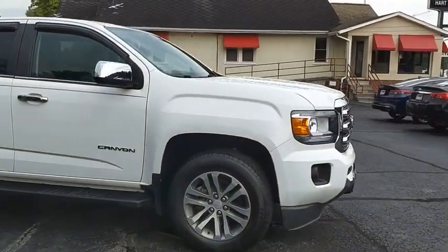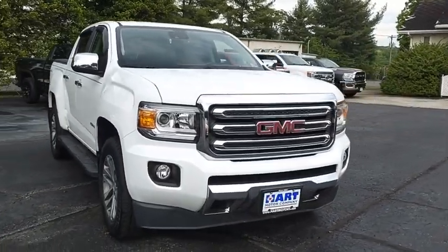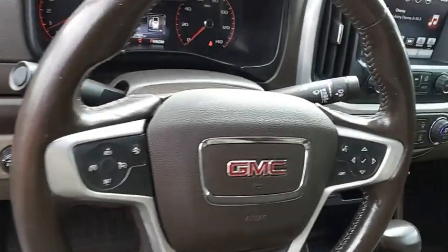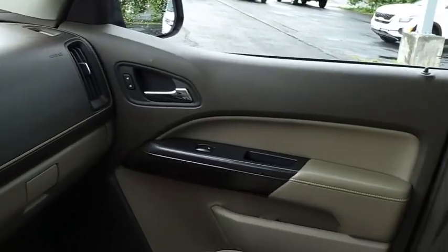With one of the most powerful standard four-cylinder engines in the class, the Canyon lets you enjoy 18 city, 25 highway EPA estimated MPG, and is engineered to absorb the bumps, handle the curves, supply superb traction, and provide seating for five.